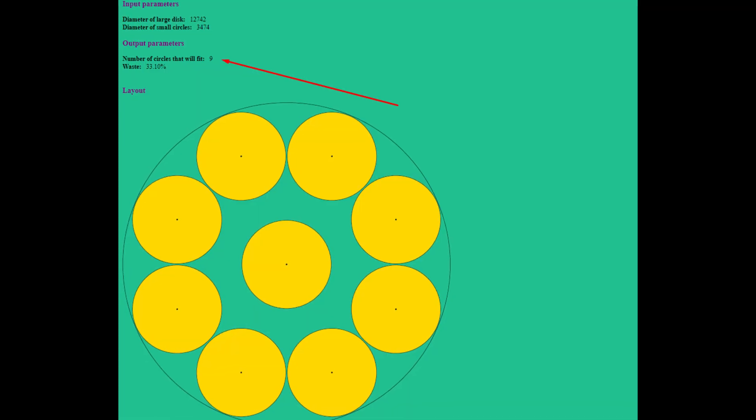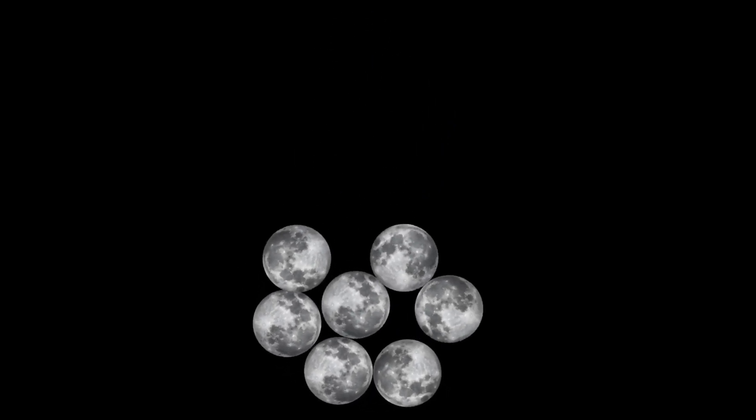How many moons can fit inside Earth? According to Pacomania, you can fit 9 moons inside Earth. But I was able to fit only 8 moons.